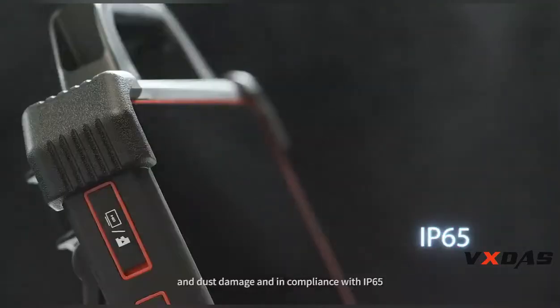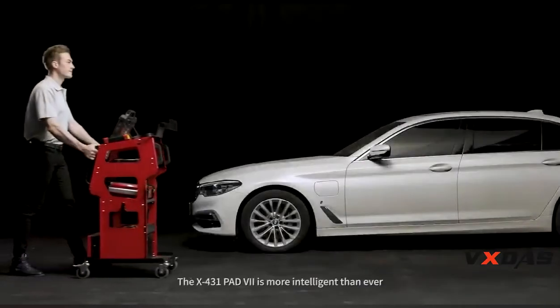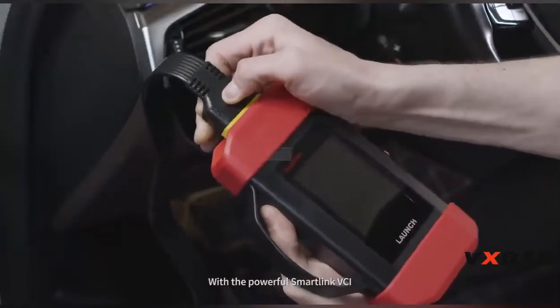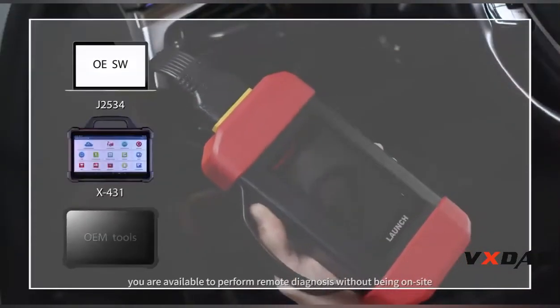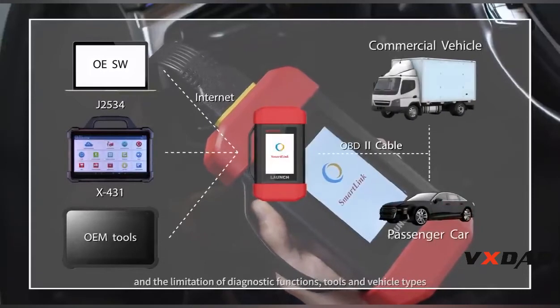In compliance with IP65, the X431 PAD 7 is more intelligent than ever. With a powerful Smart Link VCI, you are able to perform remote diagnosis without being on site, and without the limitations of diagnostic functions, tools, or vehicle types.